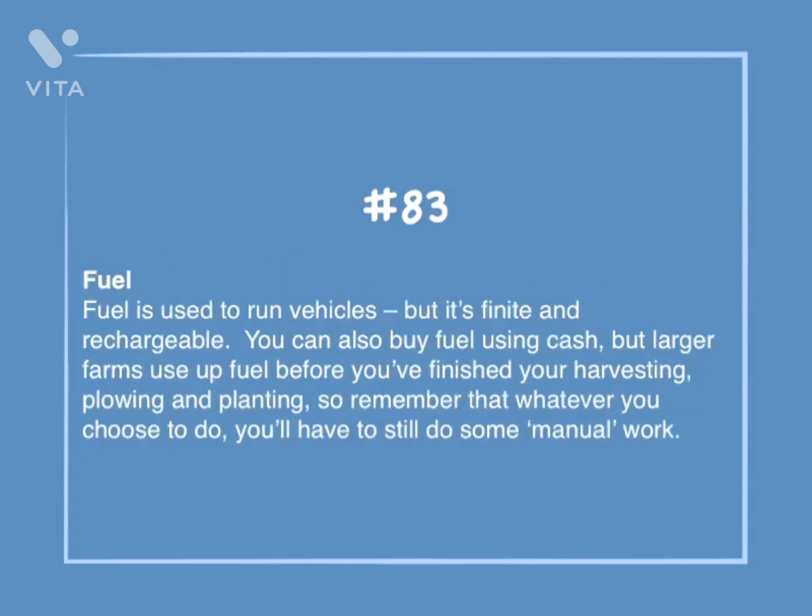Number 83: Fuel. Fuel is used to run vehicles, but it's finite and rechargeable. You can also buy fuel using cash, but larger farms use up fuel before you've finished your harvesting, plowing, and planting. So remember, whatever you choose to do, you'll have to do some manual work.